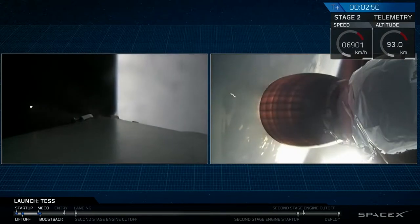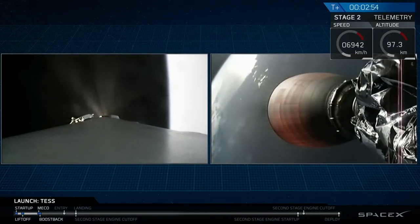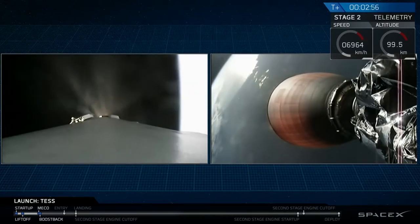We had a successful stage separation and a successful ignition of that second stage engine.